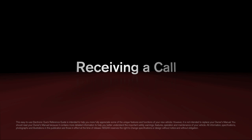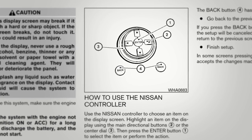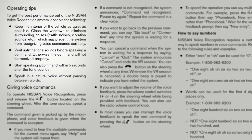Receiving a call. If your vehicle is not equipped with a navigation system, please see your owner's manual for details on your Bluetooth system.